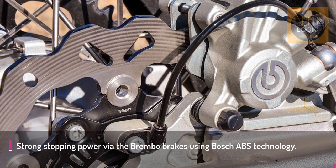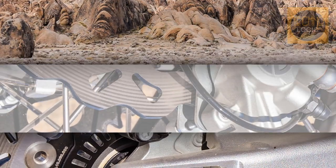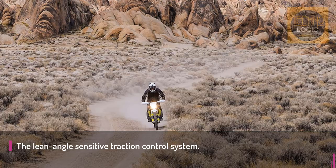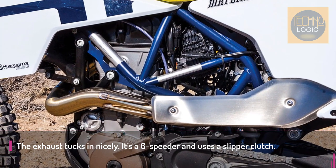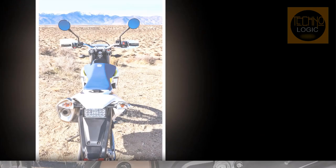The brakes on both wheels are from Brembo and use Bosch technology for the ABS. The front uses a twin-piston floating caliper clamping down on a large 300mm wave rotor, while the rear uses a 240mm rotor with a single piston. The brakes are more than up to the task of slowing down the heft of the bike. They offer serious feel, good strength, and the ABS works nicely on the road.